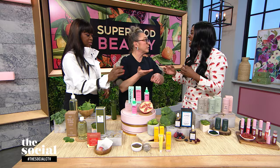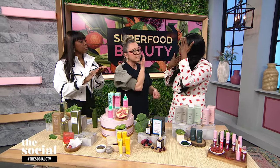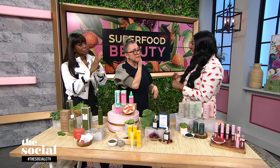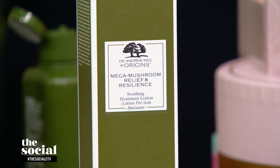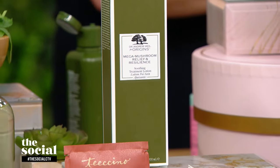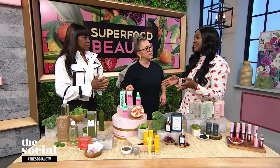It has a watery consistency. You shake it up, apply it onto your palms, and press it into your skin. It contains antioxidant-rich reishi mushroom, soothing chaga mushroom, and plant-derived hyaluronic acid. It's going to calm down any sensitization and really strengthen the skin's barrier. Toner is your second step — it comes after cleansing, but before serums and moisturizers.